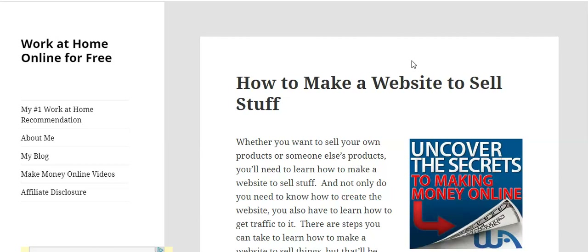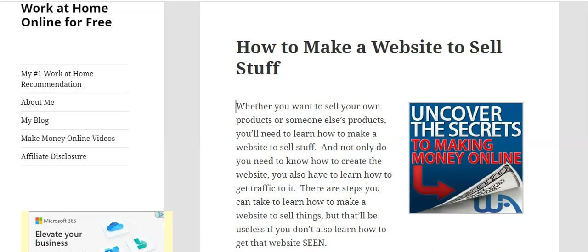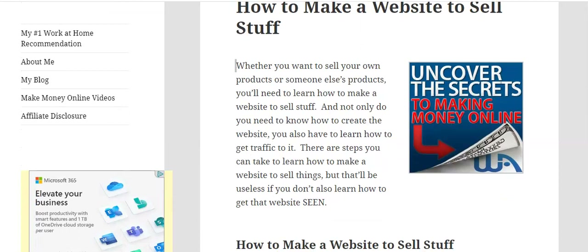Today's video is called How to Make a Website to Sell Stuff. Whether you want to sell your own products or someone else's products, you'll need to learn how to make a website. But not only do you need to know how to create the website, you also have to learn how to get traffic to it. There are steps you can take to make sure that your site will be seen.